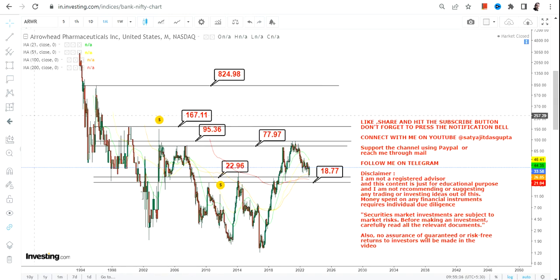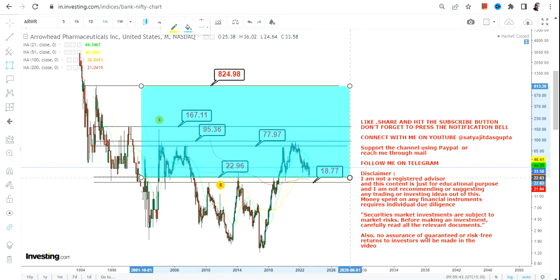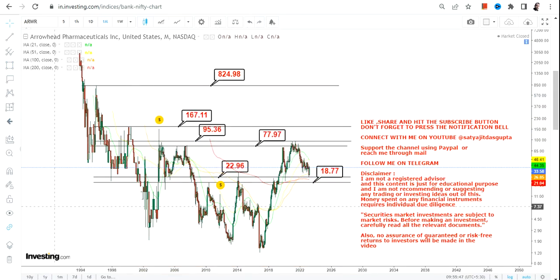The big target could probably stretch up to $820 to $830 in the upcoming years. So this is how the big range looks like. Above $23 it's a range breakout, and once the stock starts trading above $96, you will see big momentum in the upcoming years — not in the upcoming days. That's the end of the video, thanks for watching.